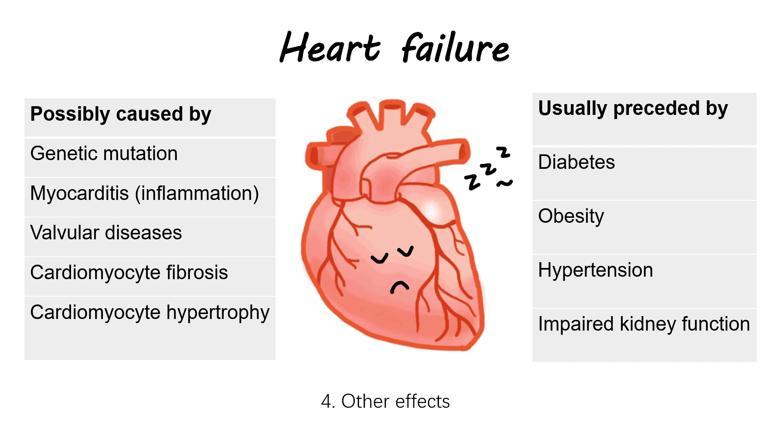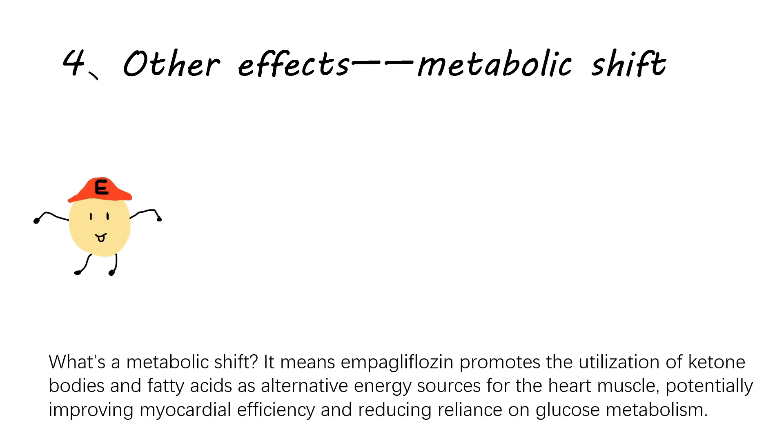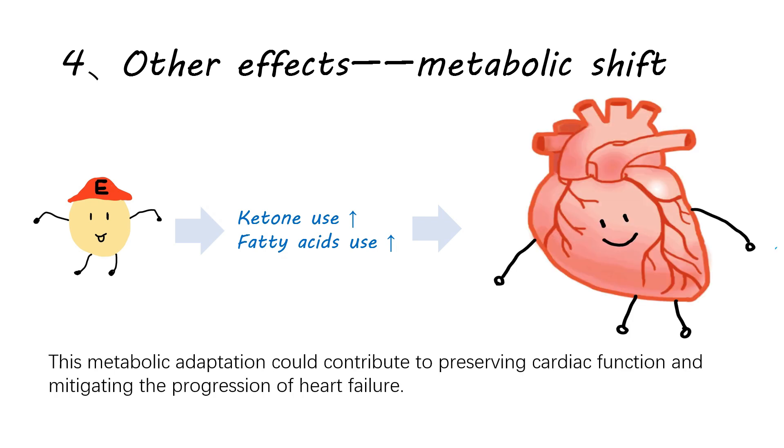Fourth, other effects: apart from relieving the inducement of heart failure as mentioned in the previous points, empagliflozin also stimulates metabolic shift and neurohormonal modulation. A metabolic shift means empagliflozin promotes the utilization of ketone bodies and fatty acids as alternative energy sources for the heart muscle, potentially improving myocardial efficiency and reducing reliance on glucose metabolism. This metabolic adaptation could contribute to preserving cardiac function and mitigating the progression of heart failure.